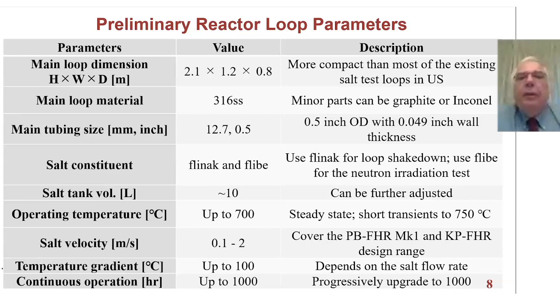A brief description of the parameters: the basic system is about two meters high, a meter in each direction. We're going to make it out of 316 stainless steel, and the main tubing will be a half inch in size. The salt constituents will be either FLYNAC or FLIB. FLYNAC is used in non-neutron irradiation experiments to shake down the loop and equipment, while in the actual experiments under neutron radiation we use FLIB salt.